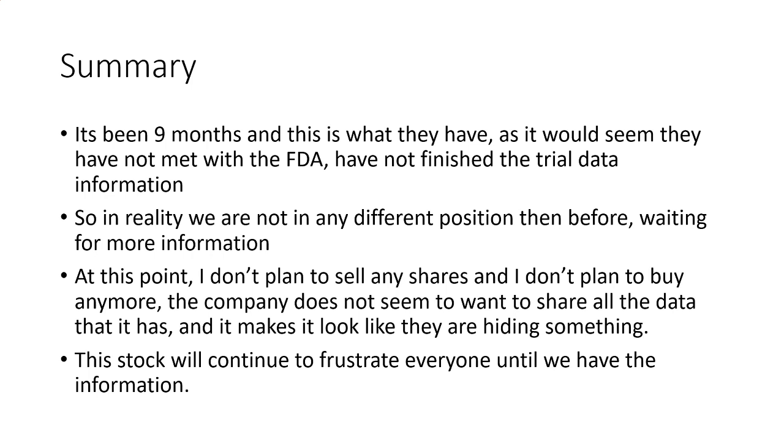In summary, it's been nine months and this is what we have. It would seem like they have not met with the FDA, have not finished the trial data, and all of that is very concerning. In reality, we're really not in any different position before or after the data — we're still just waiting on all the information. At this point, I don't plan to sell any shares and I definitely don't plan to buy any shares. The company does not seem to want to share all the data, and that really makes it look like they're hiding something.